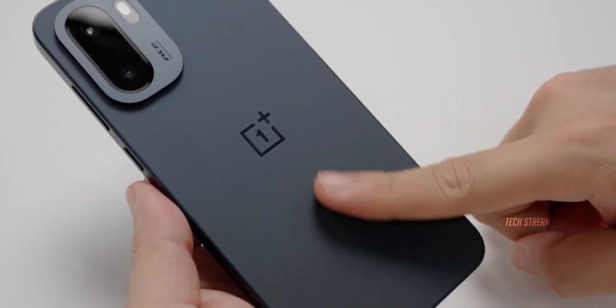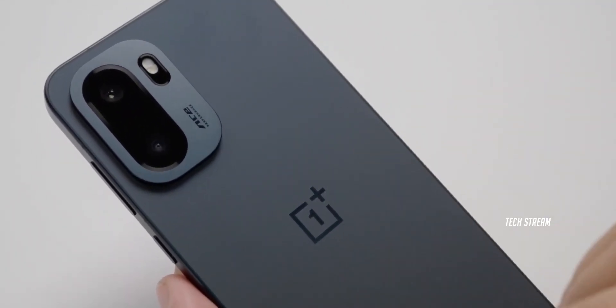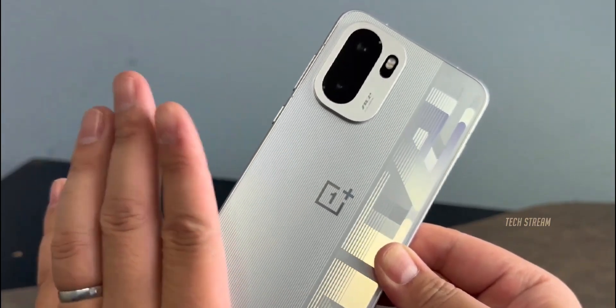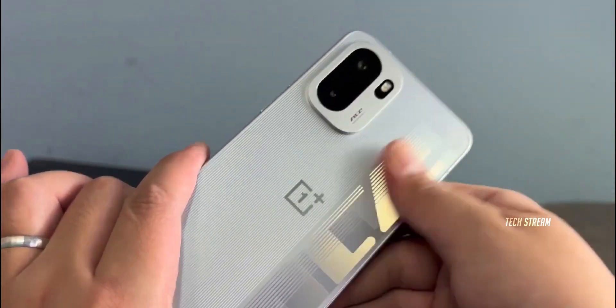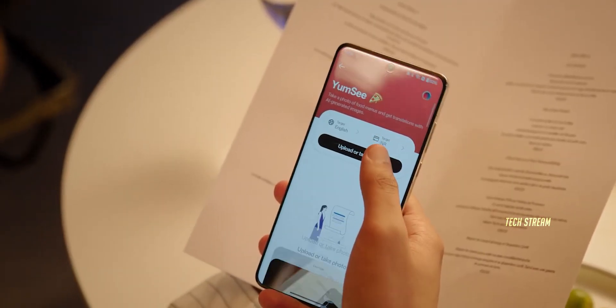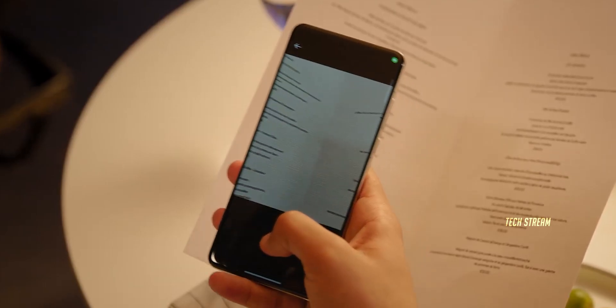Back in October, OnePlus dropped the A6 in China with the flagship Snapdragon 8 Elite chip and dual cameras. We all assumed this would become the OnePlus 15R globally, right? That's what OnePlus wanted us to think. But here is the twist — they were holding back the real star all along.